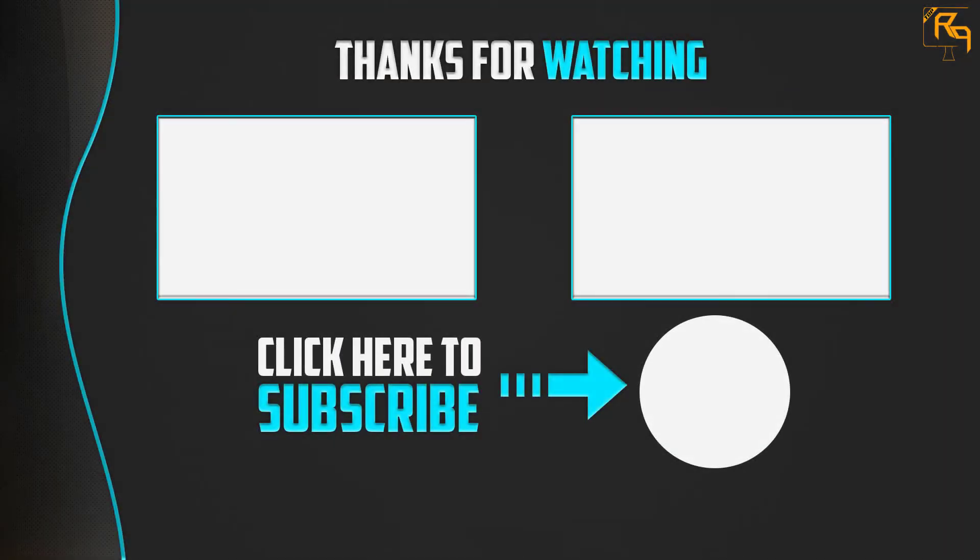Thank you for watching, guys. I hope you like this video. If this video was helpful to you, please make sure to like, comment, and subscribe. If you have any questions related to this product, you can leave a comment down below. I will get back to you as soon as possible.